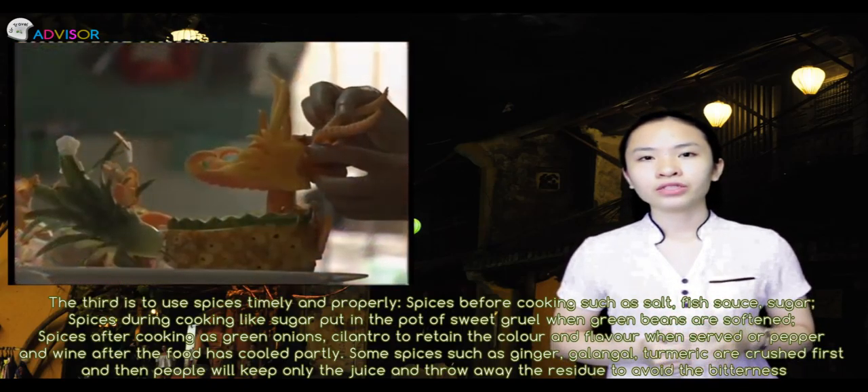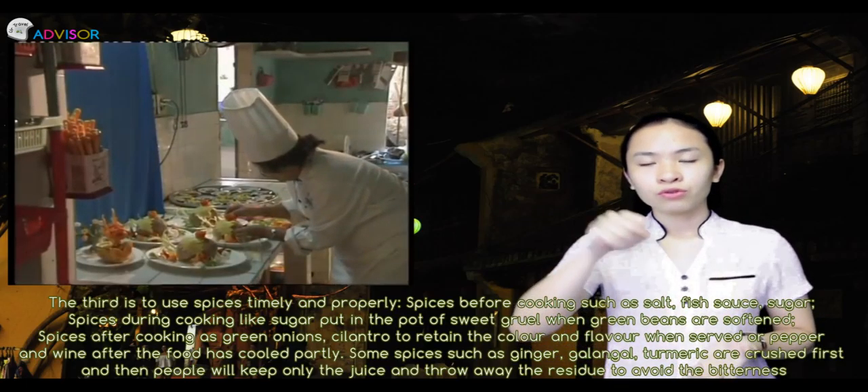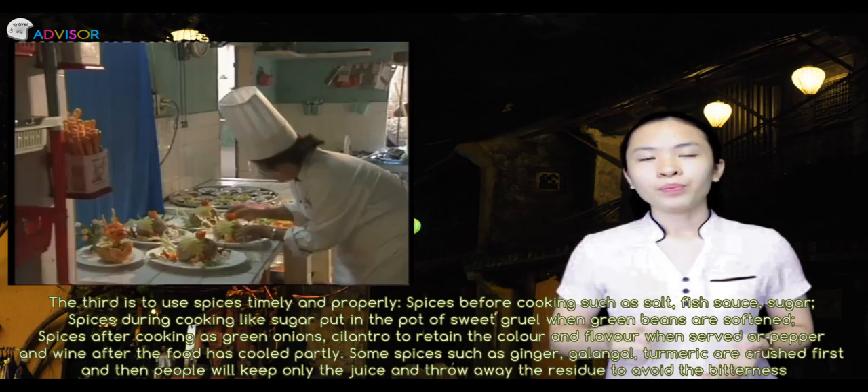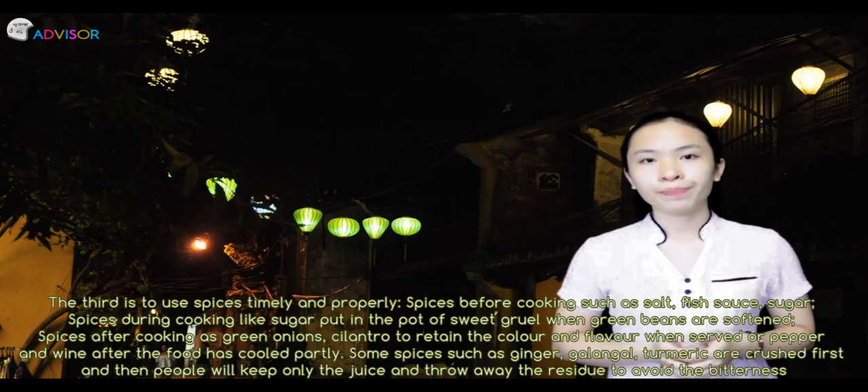Some spices such as ginger, galangal, and turmeric are crushed first, and then people take only the juice and throw away the residue to avoid bitterness.